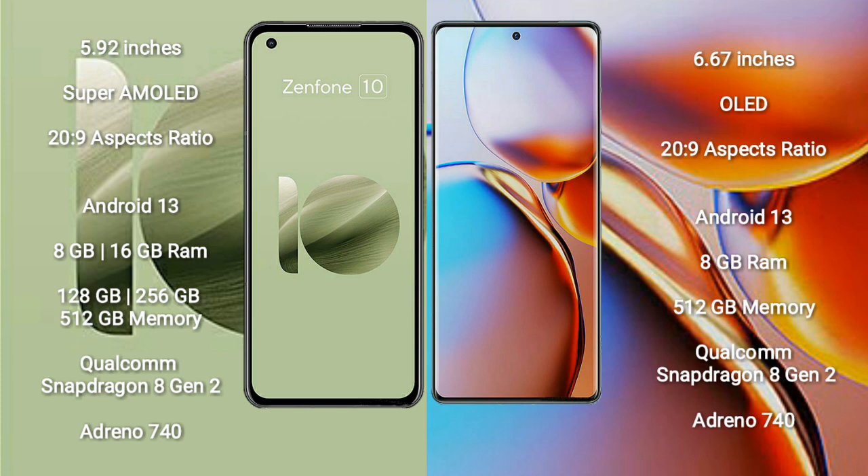The Motorola Edge Plus comes with 8GB RAM and 256GB of internal storage, powered by the Qualcomm Snapdragon 8 Gen 2 processor with an Adreno 740 GPU.